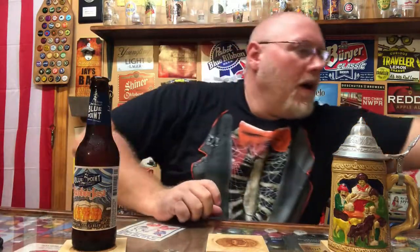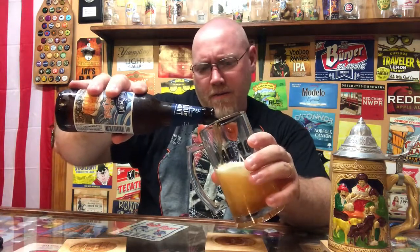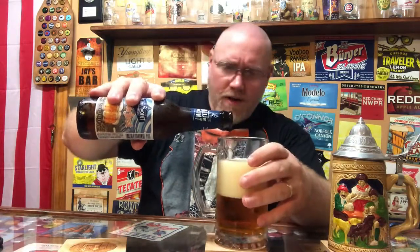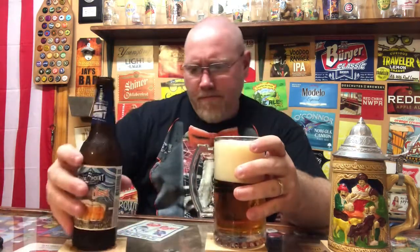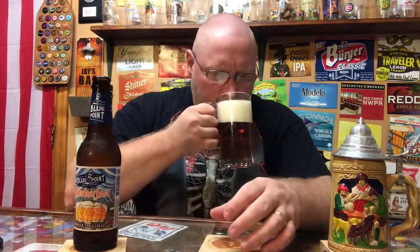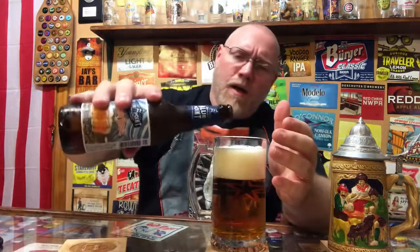Let's go ahead and crack this thing open. Typical Märzen lager smell — malty, caramel, not much else I'm picking up. Let me get a pour on this thing and see what she tastes like. Light copper color, hardly any carbonation in this thing at all. Not a pure white head, but it's pretty damn white.